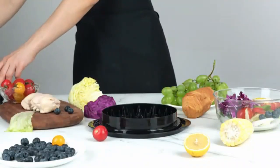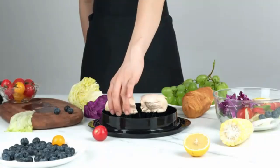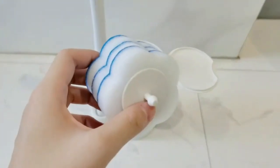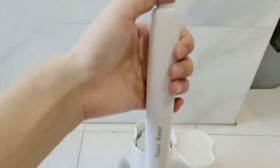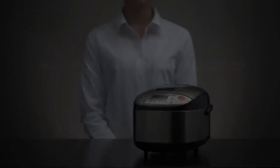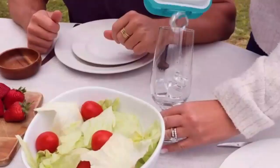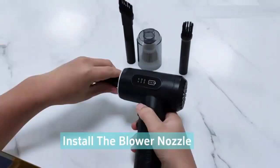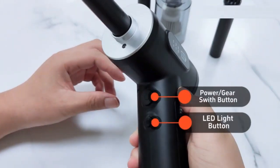Hey everyone, welcome back to Top 10 Best Amazon Review Products. If you're new here, hit that subscribe button and don't forget to ring the bell so you don't miss any updates. Today I've got something really exciting for you — my Top 7 Great Amazon Gadgets and Innovations. So let's start the video.